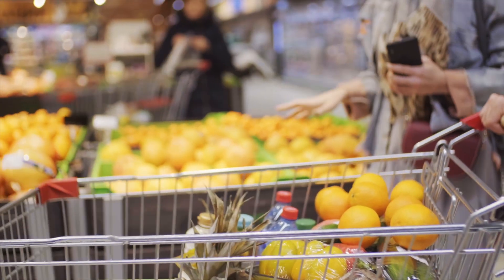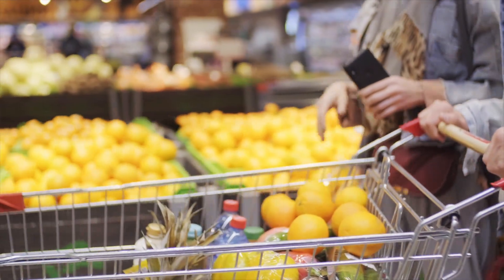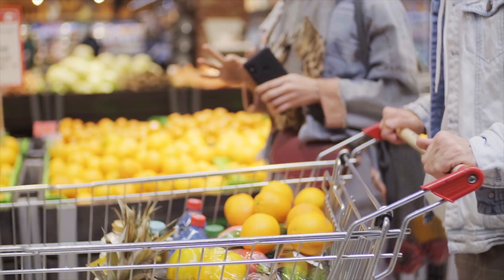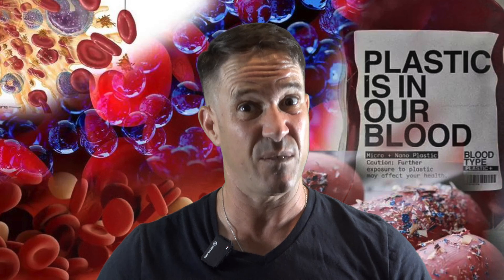Imagine this: you're walking through the grocery store picking out what seems like healthy food. Maybe it's a fresh apple, bottled water, some wild-caught salmon — but what if I told you you just bought a handful of plastic? Not just the packaging, but the food itself.